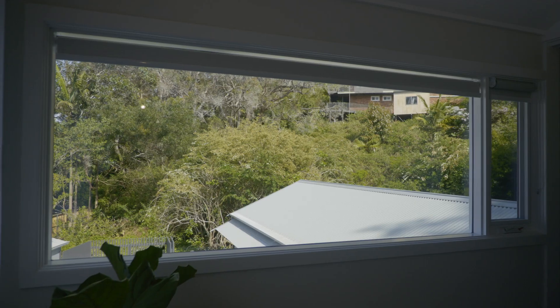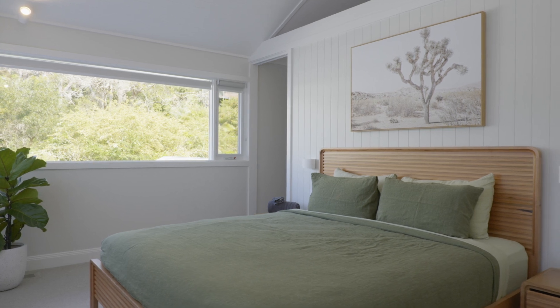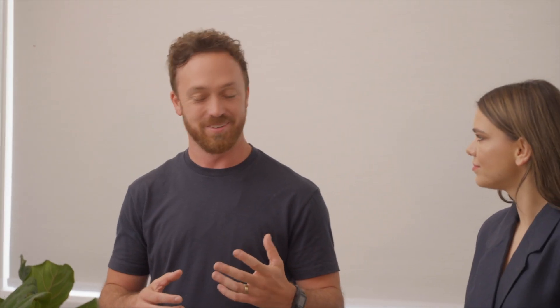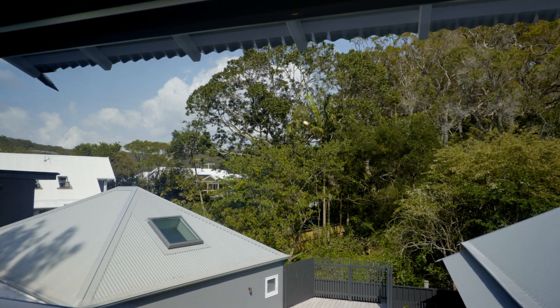What a way to finish up in the primary retreat — panoramic views of the greenery once more. What they really tried to do up here was create a retreat within a retreat. You come up, you're separated, you're in the trees, you have these panoramic views to the green and to the hills beyond. Thank you so much for having me through this awesome retreat — it's been a pleasure.